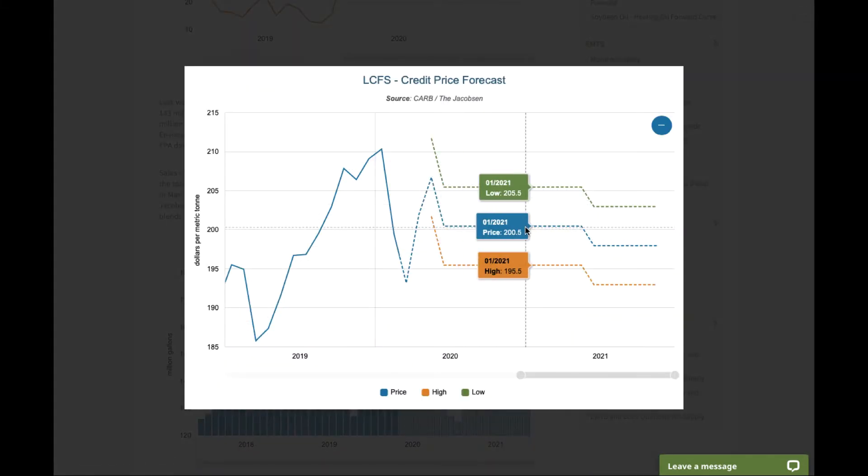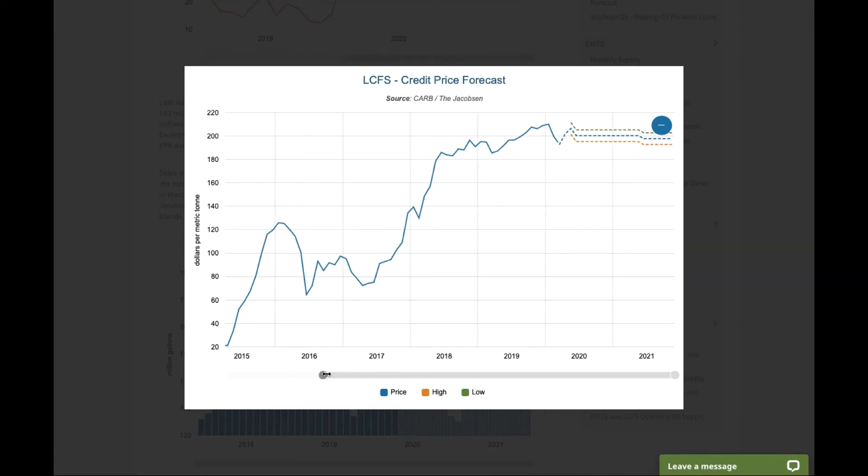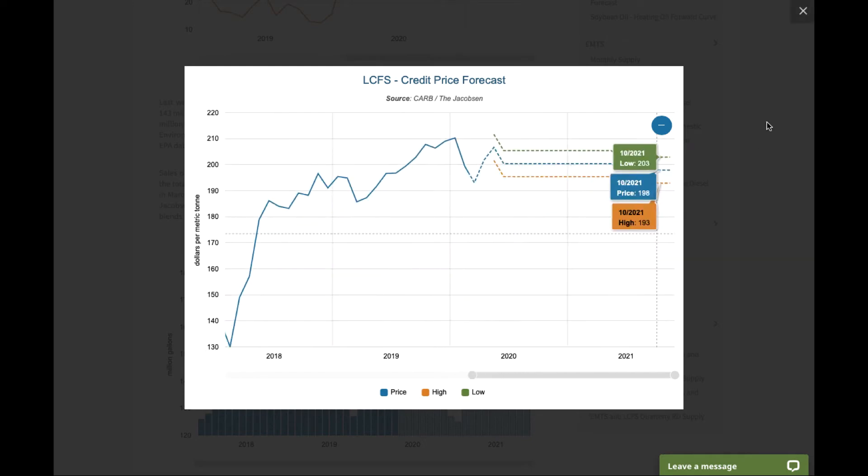You can look at LCFS credit price, and as you mouse over, you can see the adjustments in the pricing. And if you want to go back over a longer period of time, you can pull the scale back to see where credit prices were and where we believe they're headed now.